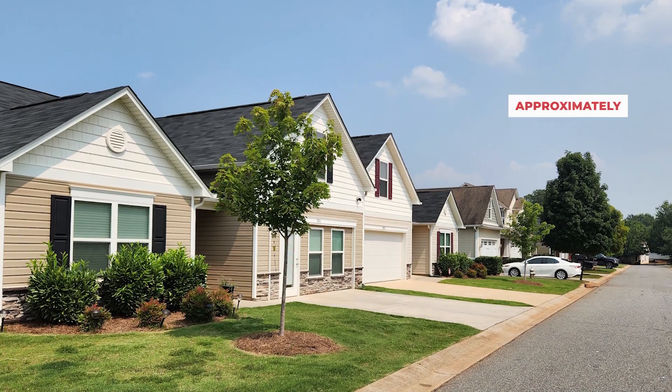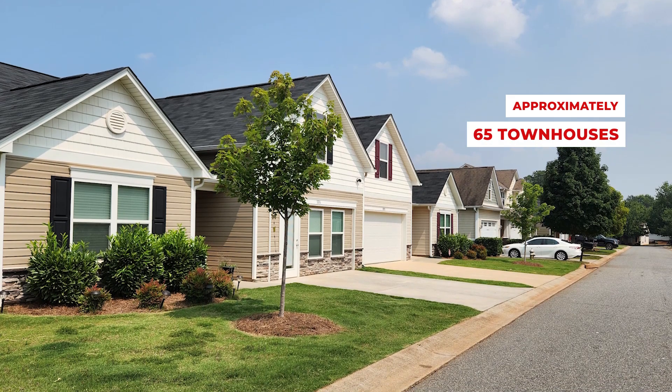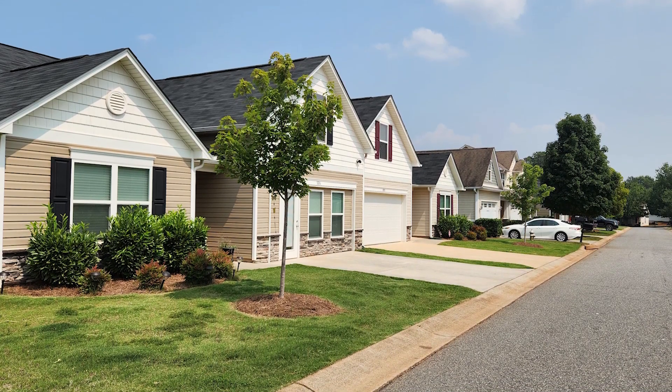Now, let's talk about the lovely townhomes here in Greystone Village. This is a neighborhood of approximately 65 or so beautifully crafted townhomes, providing a sense of close-knit community living. These one-and-a-half-story residences offer features that cater to modern living, from open-concept floor plans to stylish finishes.